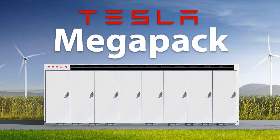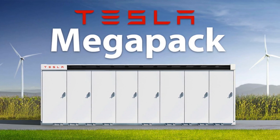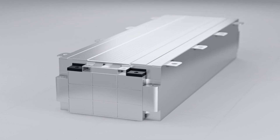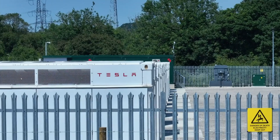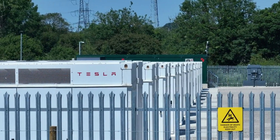Designed for grid-scale projects, the Tesla Megapack is the company's largest energy storage system. Offered in two configurations: a two-hour version providing 1.9 MW of power and 3.9 MWh of energy, and a four-hour variant delivering 1 MW of power and 3.9 MWh of energy.